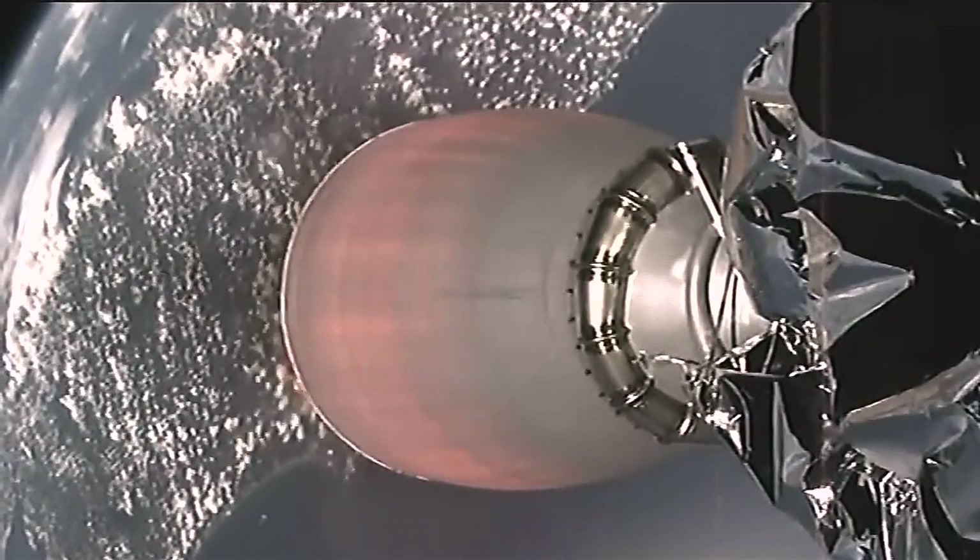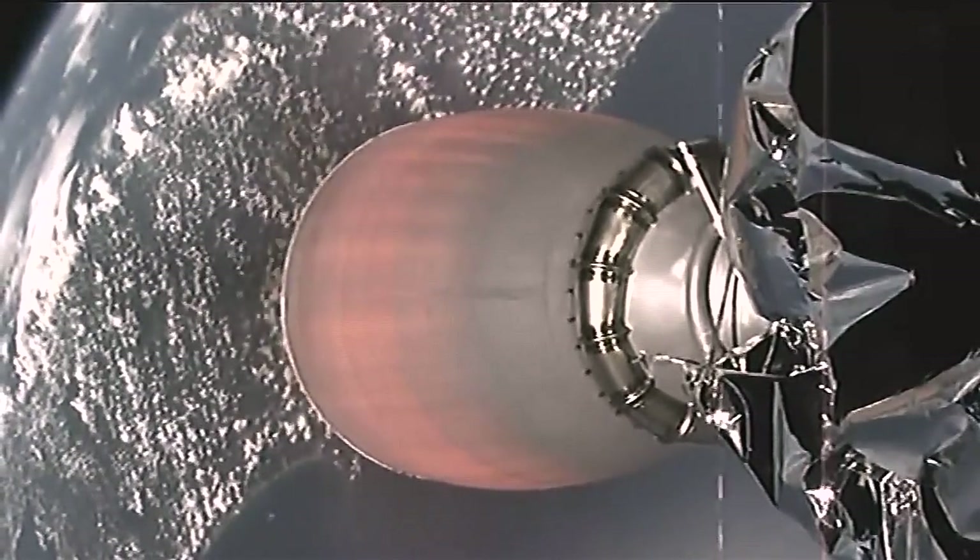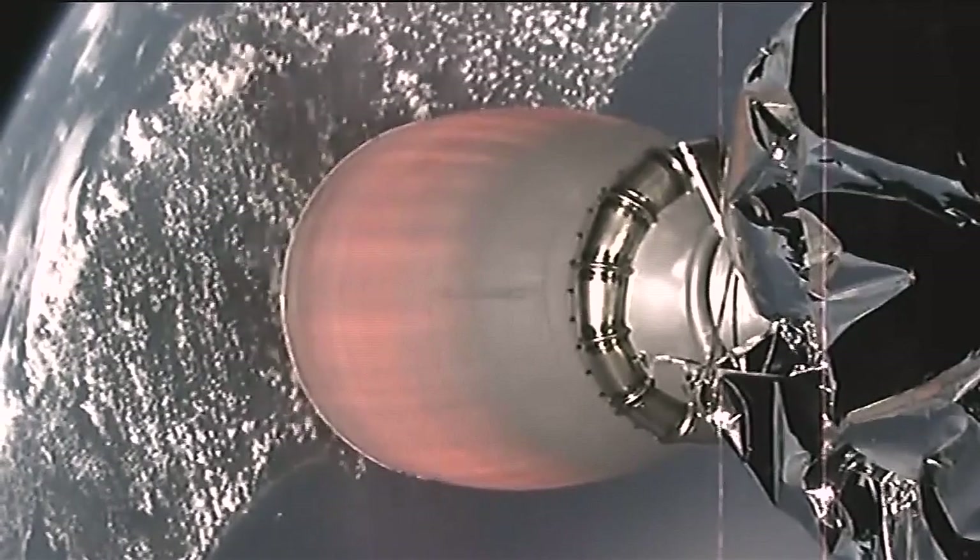This view from the second stage of the Falcon 9 showing the engine has ignited. And that's the first stage heading back toward the ground, just miles away from the launch pad.